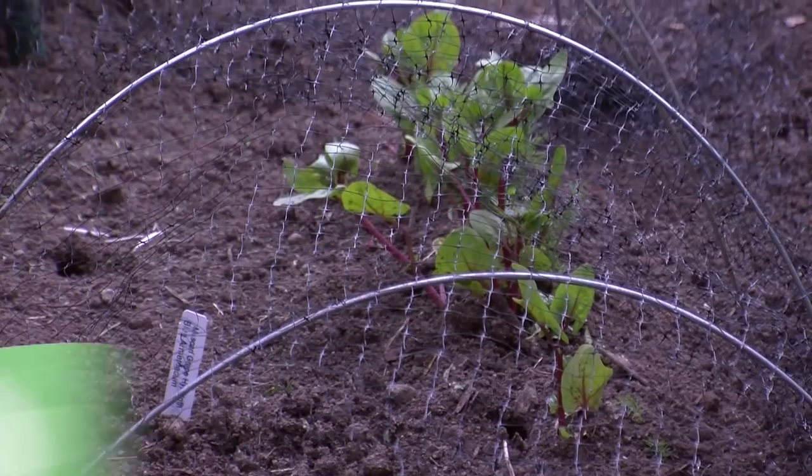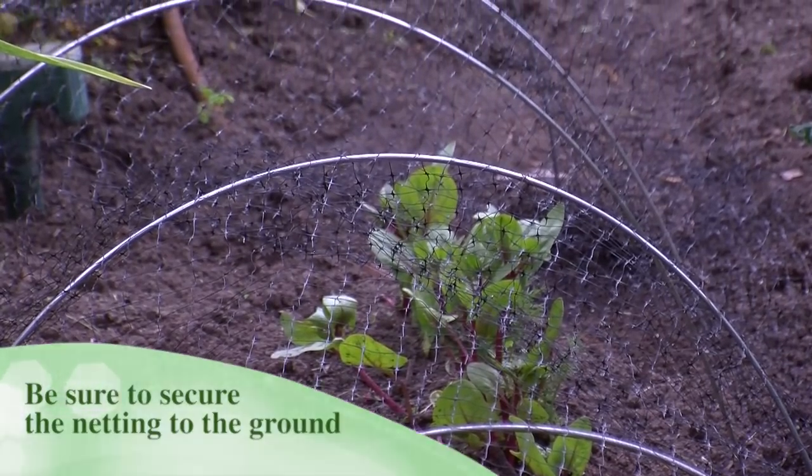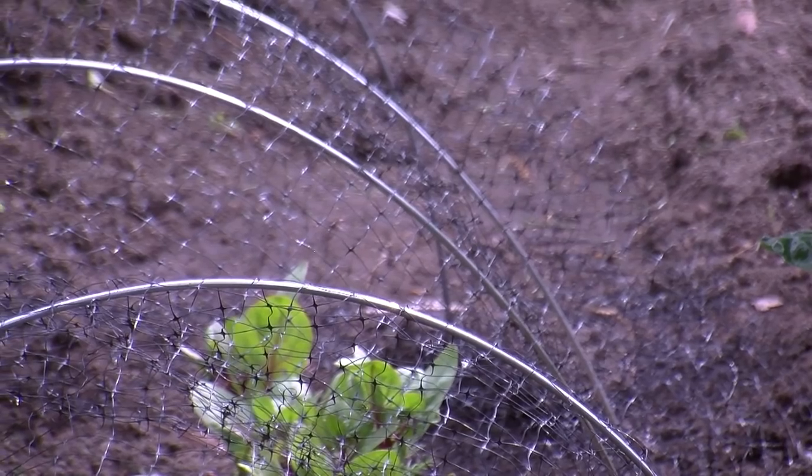The chipmunks are really sneaky — they'll get under if there's a little place for them to get under. But as long as the entire area is covered with the bird netting, the seeds can germinate. They're not going to eat the seeds. Once the plants get big enough, you can remove the bird netting and then the plants should be okay.